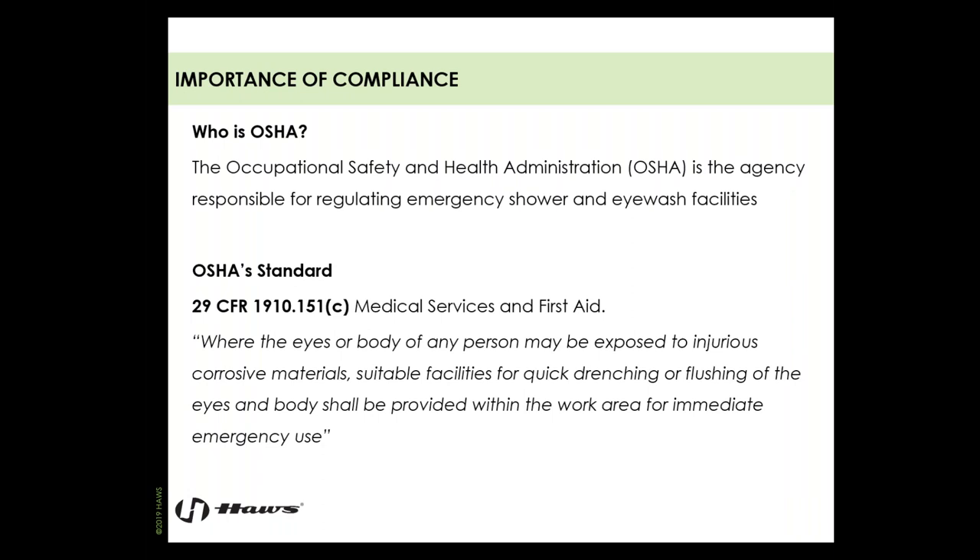For those not familiar, OSHA is the Occupational Safety and Health Administration. Every country has a version of OSHA, responsible for keeping us accountable for safety. OSHA has standard 29 CFR 1910.151C that covers medical services and first aid. Their paragraph for this standard is vague — it tells us that where eyes or the body may be exposed to injurious corrosive materials, suitable facilities for quick drenching or flushing shall be provided within the work area for immediate emergency use. That's why OSHA references the ANSI Z358.1 standard as the source for compliance.